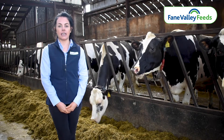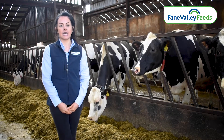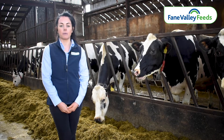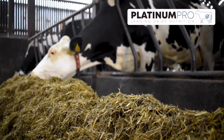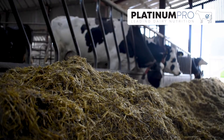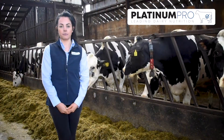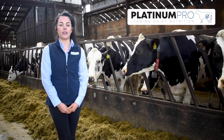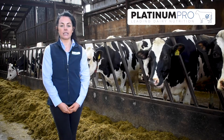Dairy cow productivity is rapidly increasing on-farm due to advances in genetic technologies, which is allowing farmers to breed more productive cows. As a result, Platinum Pro has been designed to feed these high-performance cows with increasing precision, allowing them to reach their genetic potential. The Platinum Pro feed range has a number of key features which help to increase milk production.